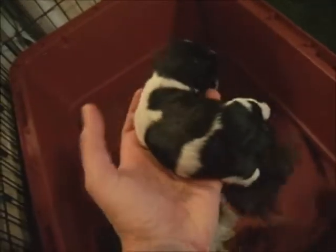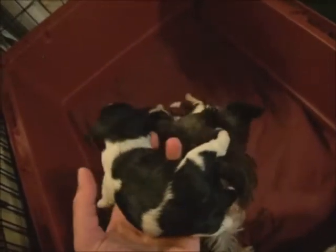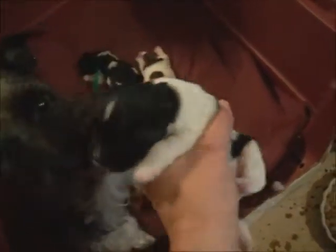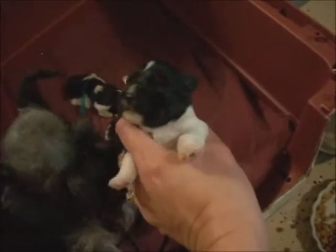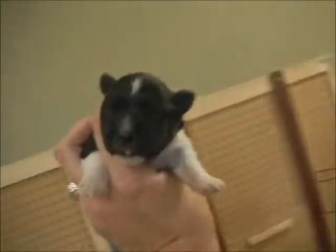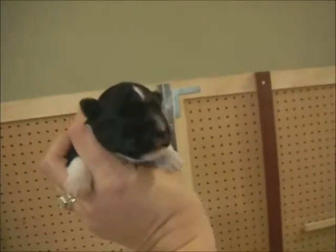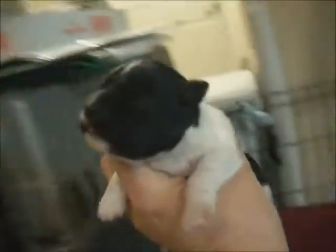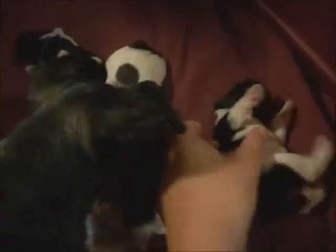This is the Blue Collar Boy. Hey Rainy, is that your baby? He's got a little less white on the face. It's hard to see the faces — the faces are very dark. Eyes are still closed, haven't opened yet.